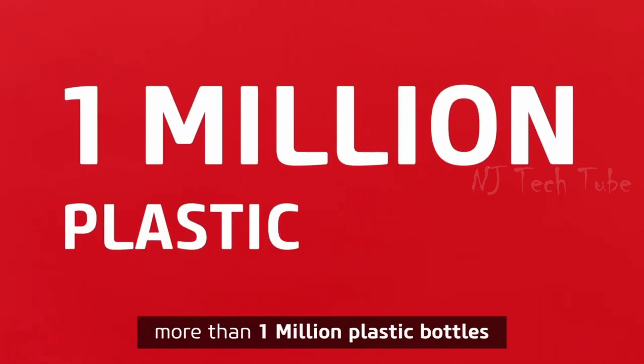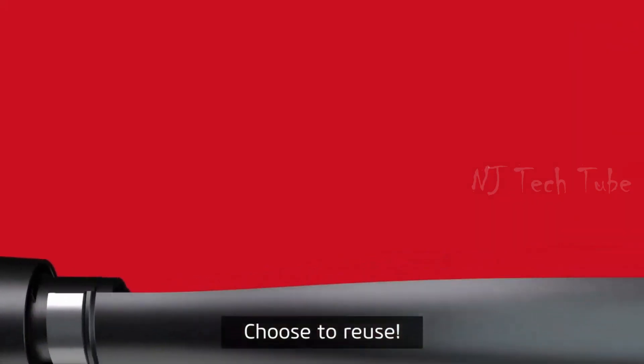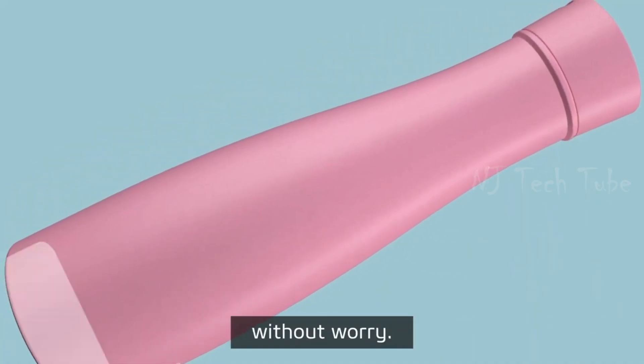Every minute, more than one million plastic bottles are sold around the world. Choose to reuse with its eco-friendly stainless steel body and anti-leak lid. Take Liz anywhere you go without worry.